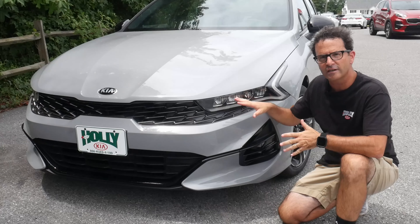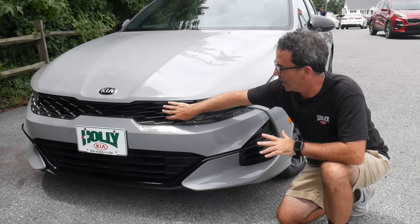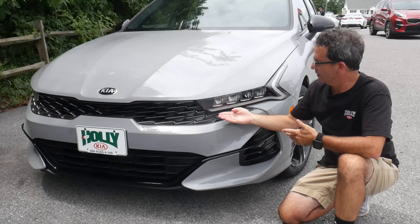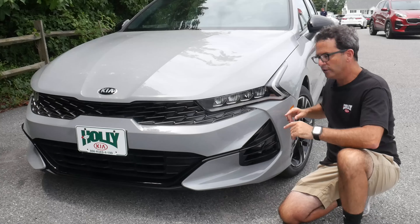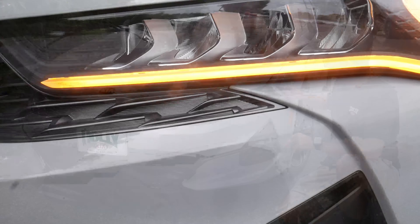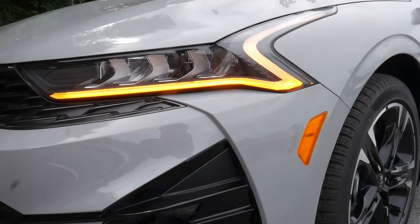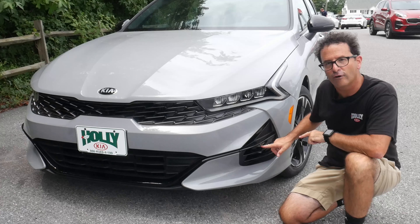Taking a look at the front of the Kia K5, you will of course see Kia's signature tiger nose black mesh grille. This GT Line features LED reflector headlights. One of the really cool features on this car is an amber daytime running light that kind of runs up the side and gives it a really unique eyebrow look. This GT Line also features LED fog lights.